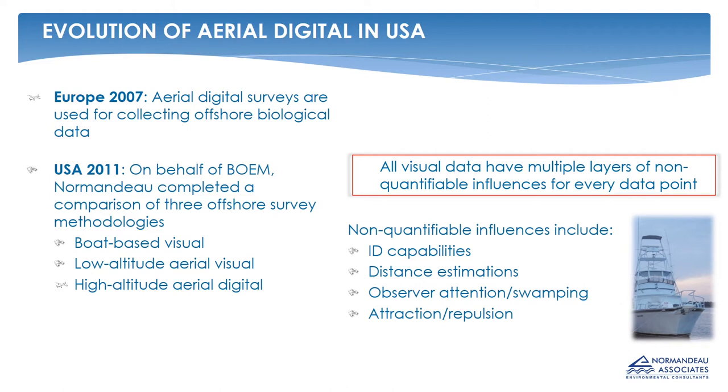Aerial digital imagery has been used in Europe since 2007. As pioneers of offshore wind energy development, several European countries started using aerial digital imagery for its safety and speed in collecting data, but it had not been used in the US and there were no published comparisons between aerial digital surveys and traditional visual surveys. Normando was tasked with setting up a survey to compare visual surveys from low-flying aircraft, boat-based surveys, and high-altitude aerial digital surveys, which we did off of North Carolina for BOEM.